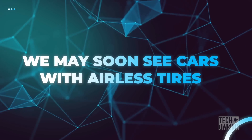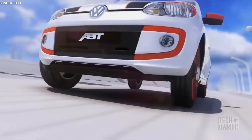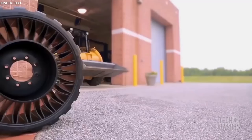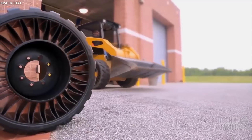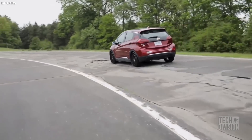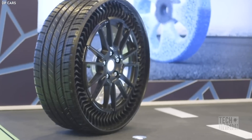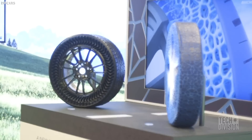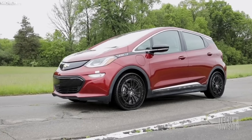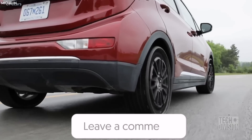Knowing how technology has advanced, the issues surrounding airless tires are definitely not unsolvable. However, it will take time and effort to take this concept and make it a reality for the consumer market. If Michelin and General Motors are to be believed, it won't be long before the world sees airless tires. Would you replace the tires on your car with an airless design if you could? Let us know in the comments below.